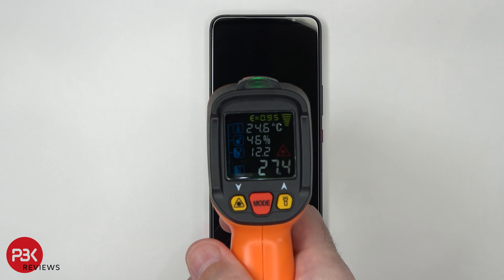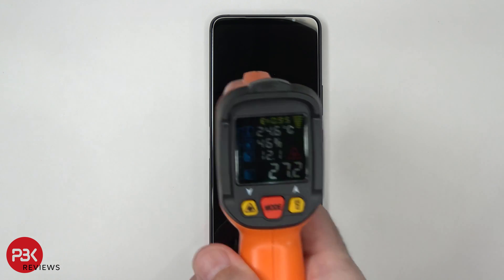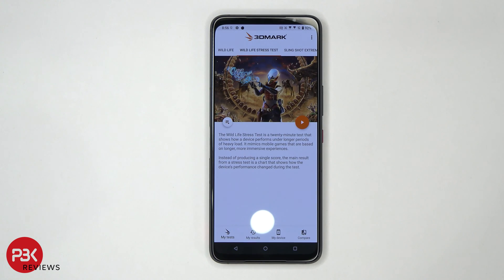I'm going to check the surface temperature of the phone one last time before the final test. It's at 27.4 degrees Celsius. The final test is the 3DMark Wildlife Stress Test. What this test does is run the same test multiple times in different loops to determine how the phone will run during a long period of time. Let's go ahead and start the test.